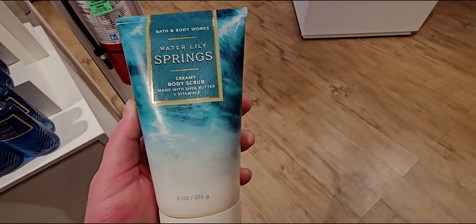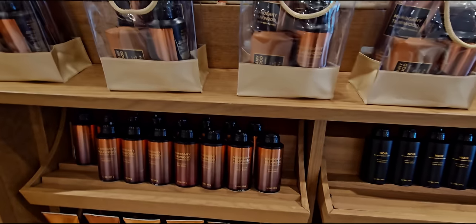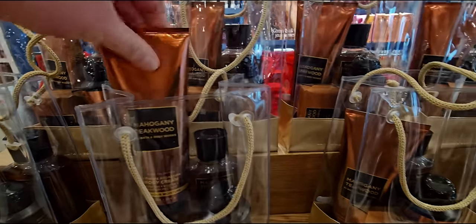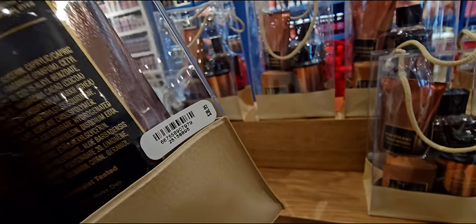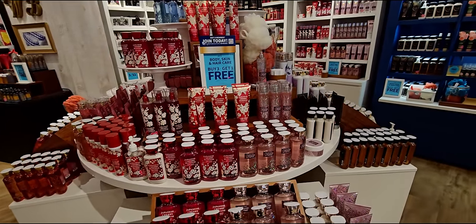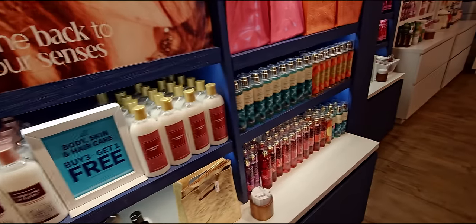Lots of good things in store today besides just me finding the Valentines. Here we have the body scrub. I'm hoping we have a body care sale day coming up, because I want to get like the whole Valentine collection. I think this bag is new — not 100% sure, but when I picked it up the back has the sticker higher up, and usually the stickers are lower at the bottom. So I think this is new because they have quite a bit here at this location. The current sale right now for body care is buy three, get one free. I did find the whole Peach Bellini set too, which was really fun.